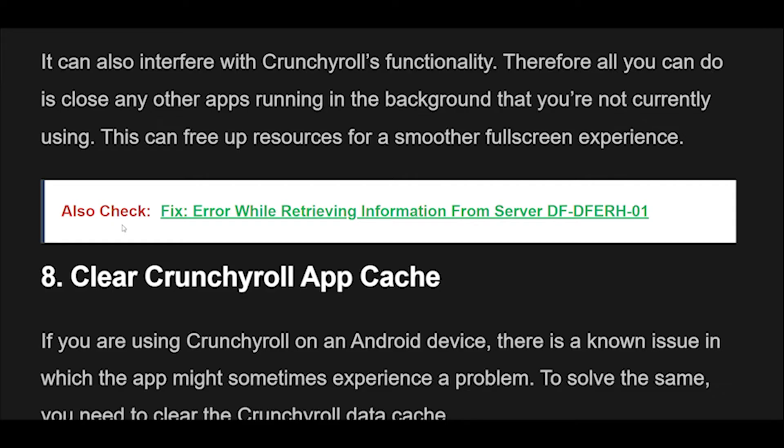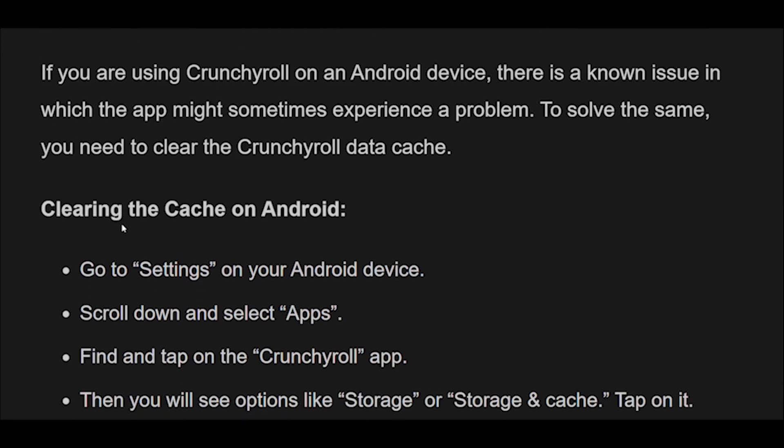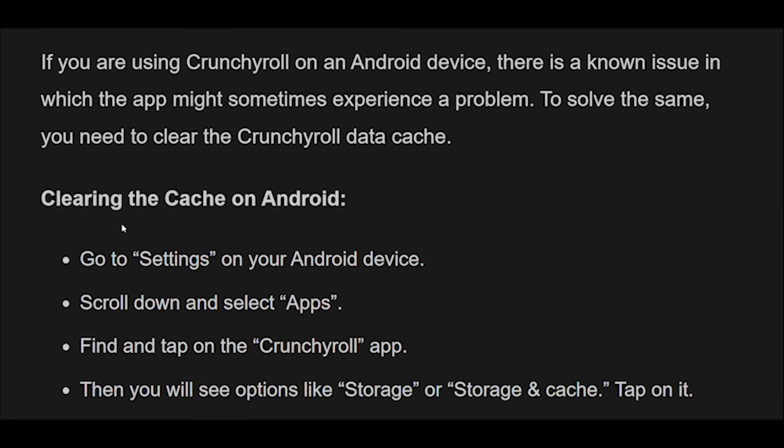Fix 8: Clear the Crunchyroll data cache. If you are using Crunchyroll on an Android device, there is a known issue in which the app might sometimes experience a problem. To solve it, you need to clear the Crunchyroll data cache. Steps to clear cache on Android: Go to Settings on your Android device, scroll down and select Apps, find and tap on the Crunchyroll app, then tap on Storage or Storage and Cache. Look for the Clear Cache button and tap on it to clear the app's cache.